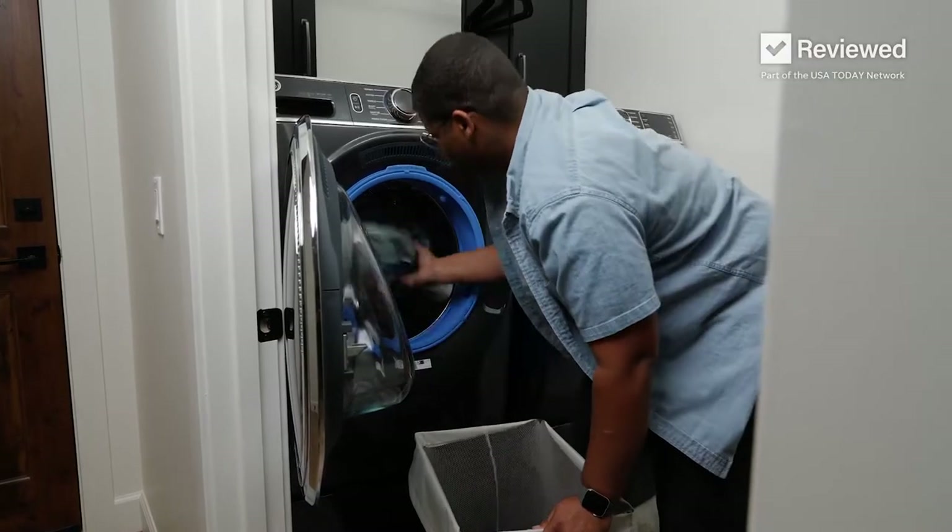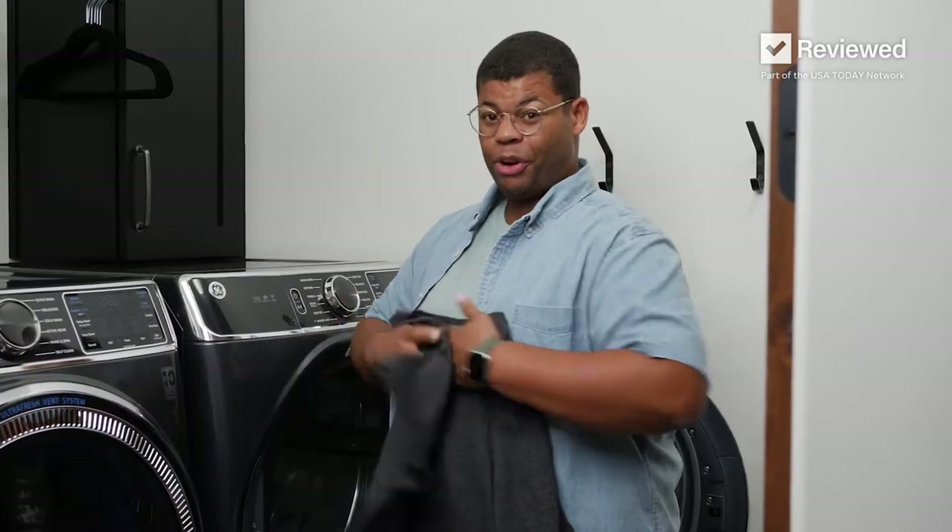That way, when this laundry is done, it can go right back to where it came from. This will definitely help avoid any closet confusion.